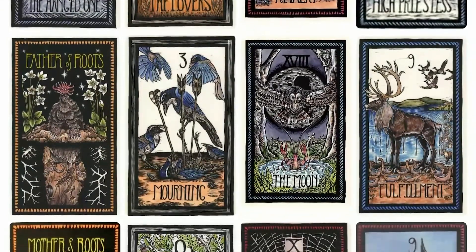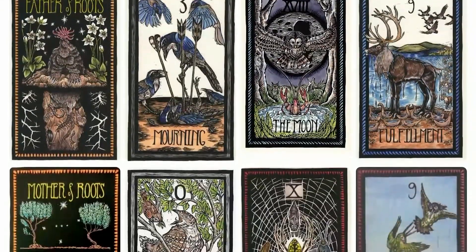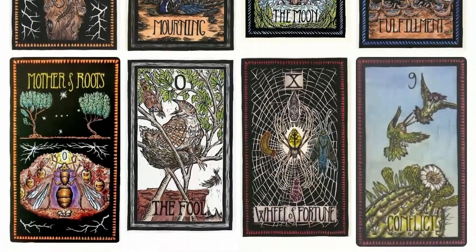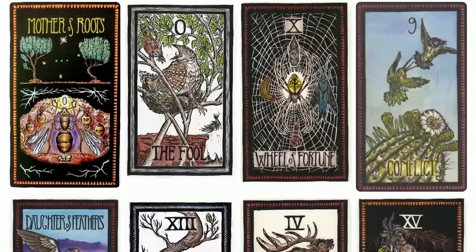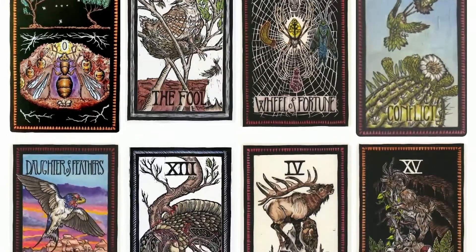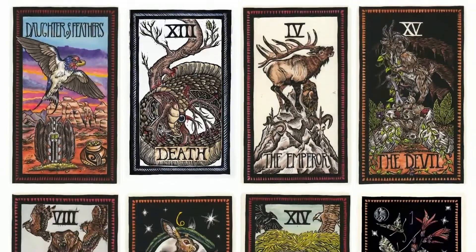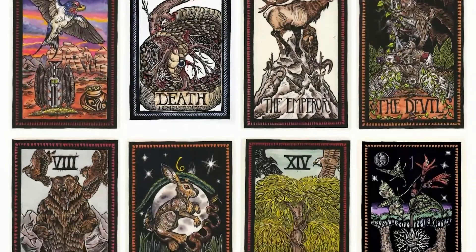The Brady Tarot, illustrated by Emmy Brady. Its images are detailed lino-coloured prints populated with the plants and animals of North America. Each card has a silky matte laminate finished with an antique gold edging, making this one of the most astounding decks that have ever been held.